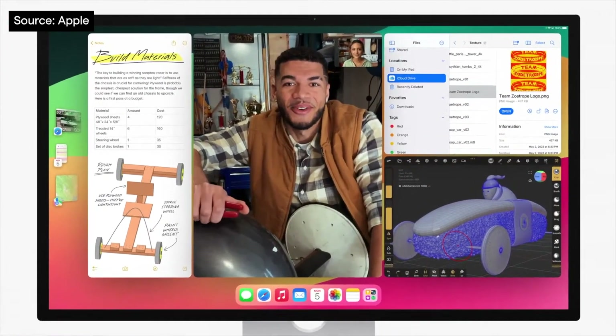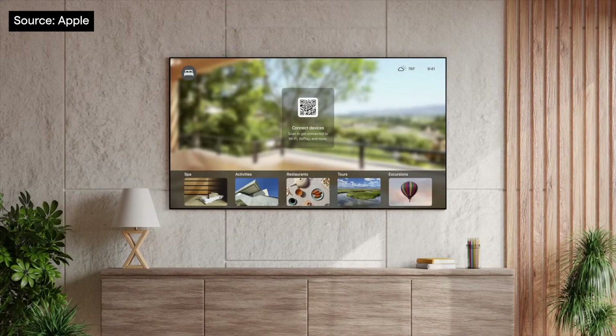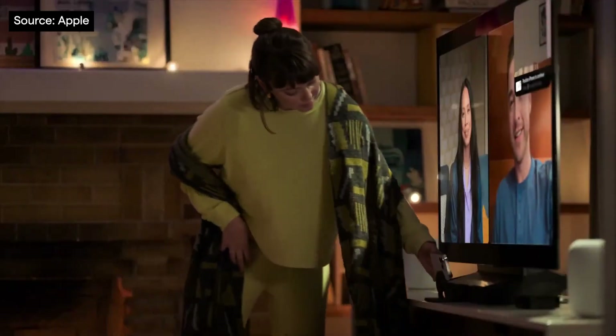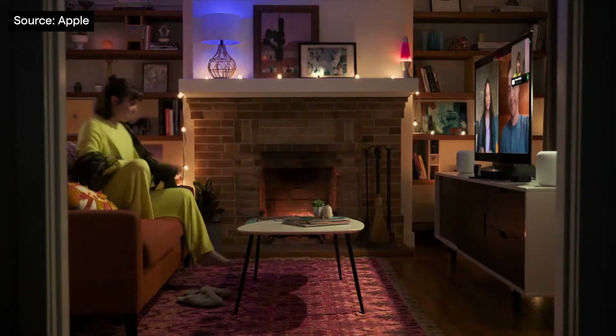While many of us are still getting used to external display support for iPad, Apple have expanded this functionality with webcam support and more UI tweaks. Amongst a raft of AirPlay improvements, we're particularly keen to hear more about AirPlay in hotels. Adding yet another way to connect with friends, family and colleagues, FaceTime is coming to Apple TV.